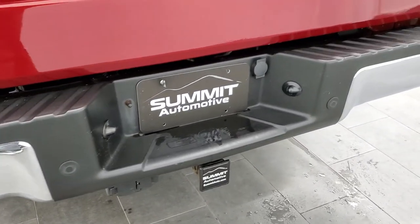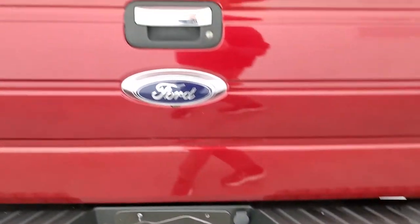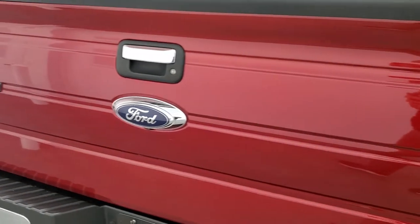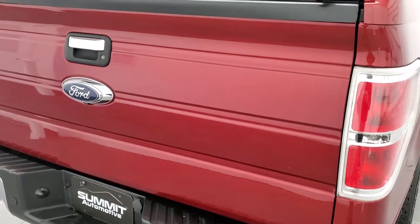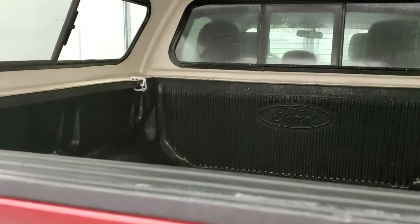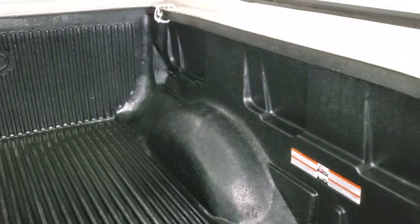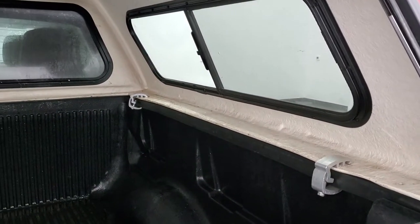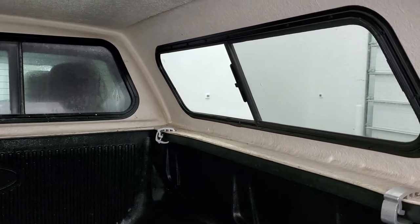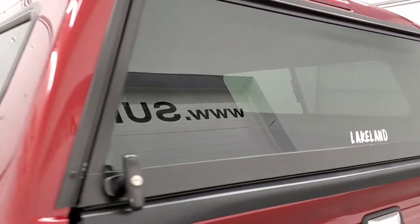It has the full towing package which includes the receiver hitch, four pin and seven pin wiring. The tailgate is in really nice shape — I didn't see any dents or dings on there. That Lakeland cap is in nice condition too. Inside you get a factory Ford drop-in bed liner. The cap's windows slide open and they have a screen on them, so if you wanted to put pets back there you could.